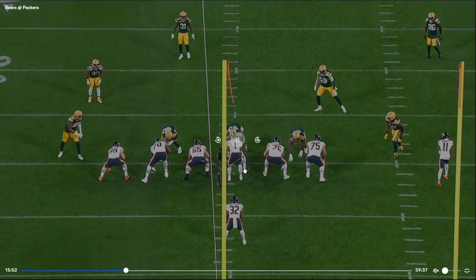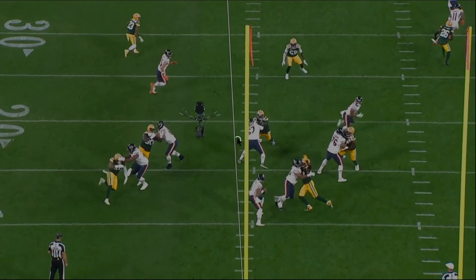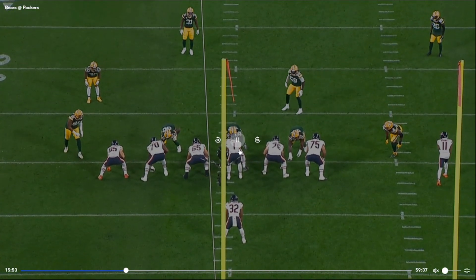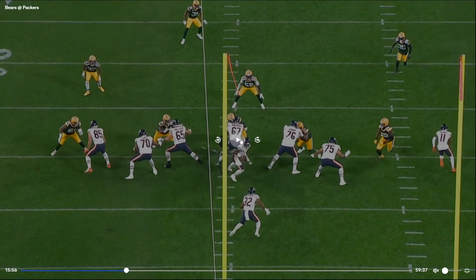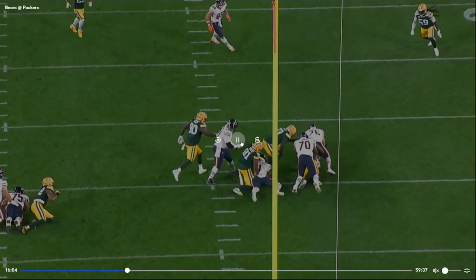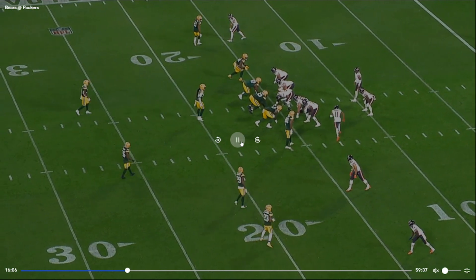The pressure comes, Fields gets off his spot and ends up going down. From the end zone view, looks like they brought five — just a five-man pressure. Got the three interior guys covering up the center and guards, and then two guys on the edge. Komet gives a chip to Preston to give Braxton Jones some help, and we've seen that since the preseason. But Borum needs help too. The pressure came, and I don't think it was immediate pressure — more like bull rush. At that point you've got to get the ball out to Montgomery.